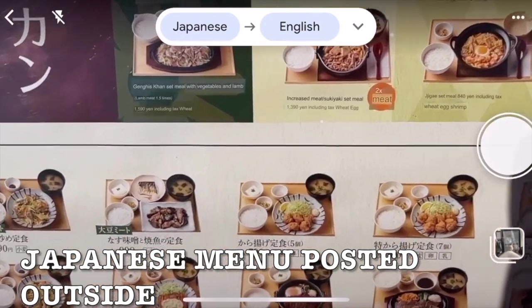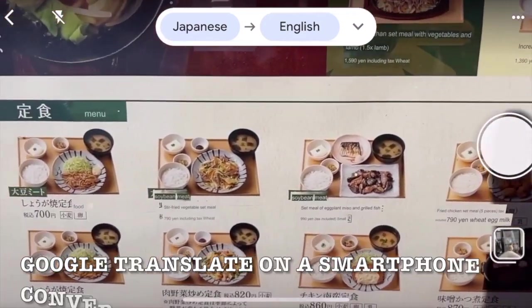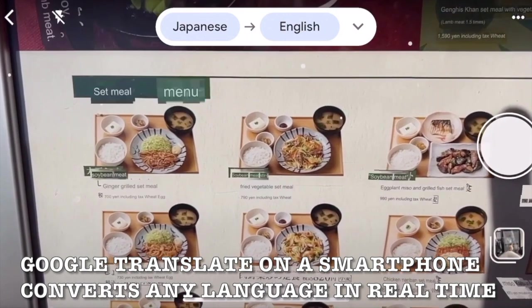If you travel to Japan, menus are not going to be in English. Here I am at a traditional Japanese restaurant, using my camera phone to scan the menu and translate in real time.